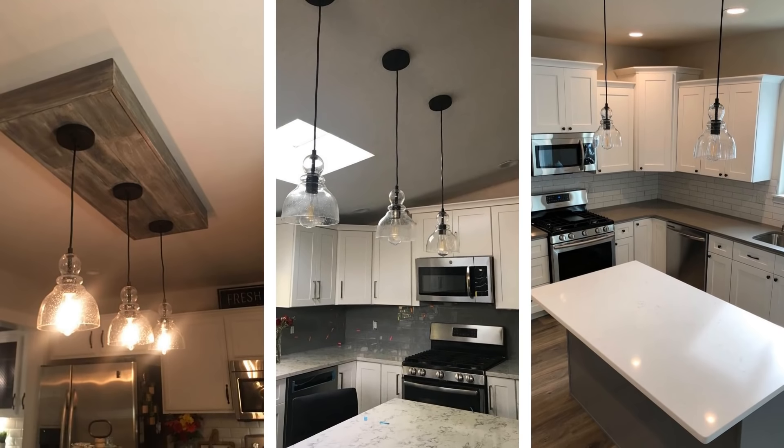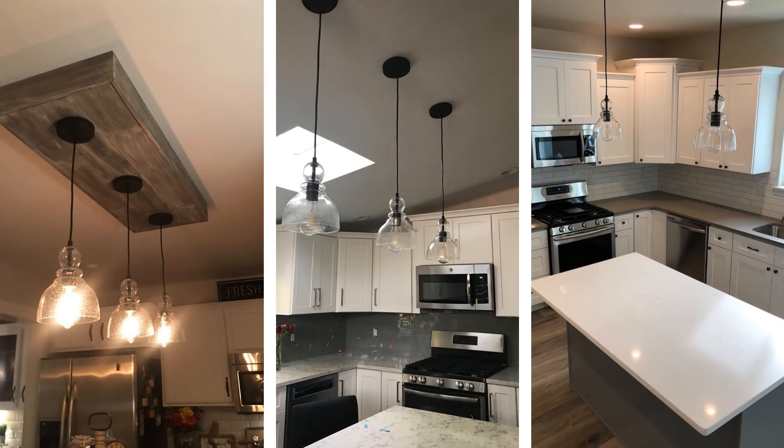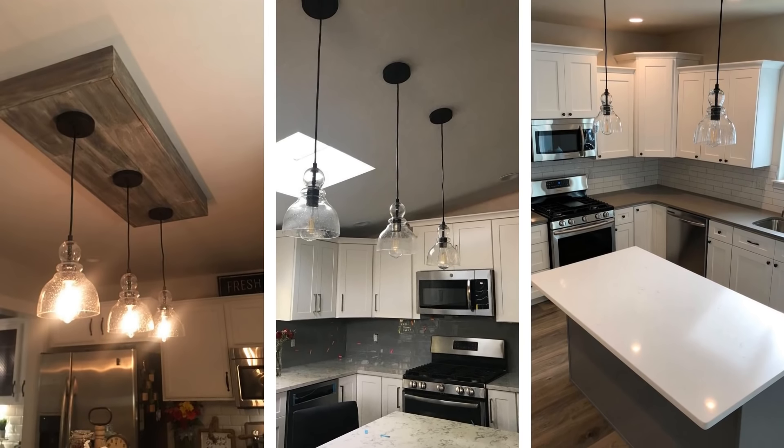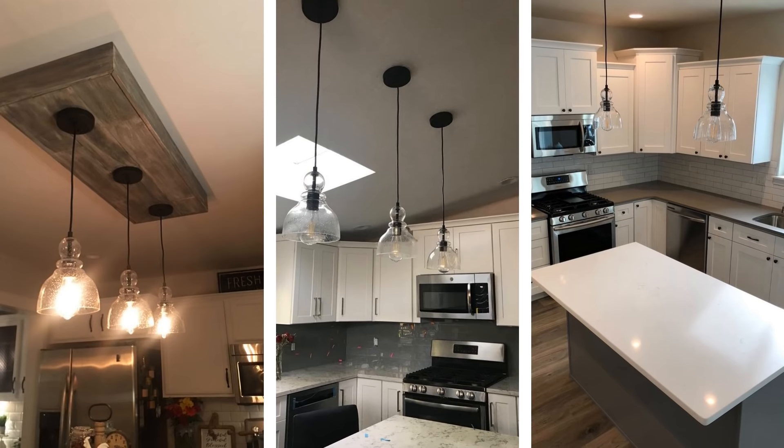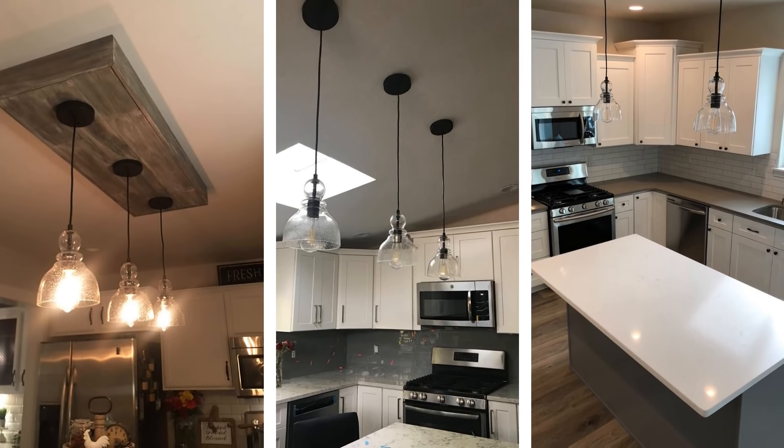Think about creating contrast within your kitchen with glass design options. This can be either a glass chandelier or any other lighting option that is enclosed in a glass fixture. The intensity of the light in your kitchen will also increase due to the refraction of light through the glass surface.